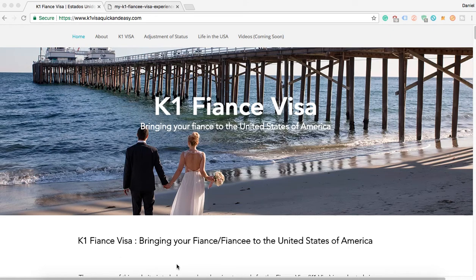Hey everyone! Today we're going to be talking about the processing times for the K-1 fiancé visa. If you've seen our other videos, we talked about filing the I-129F packet, and we've also talked about our personal timeline of when we got all of our notices. But a lot of you have been asking about the processing time specifically, and also if there's a way to check the status of your application to get an idea of when you might hear.